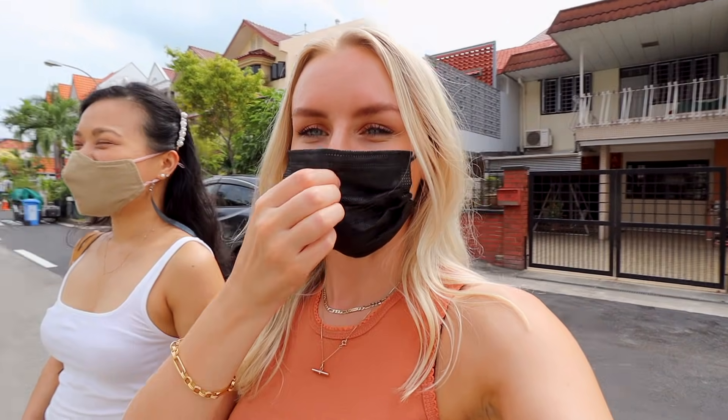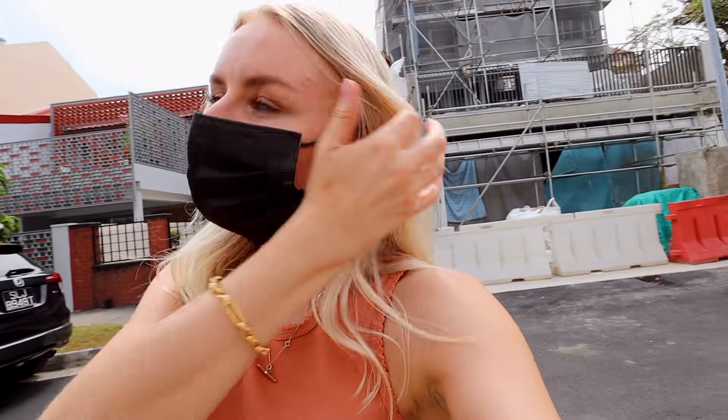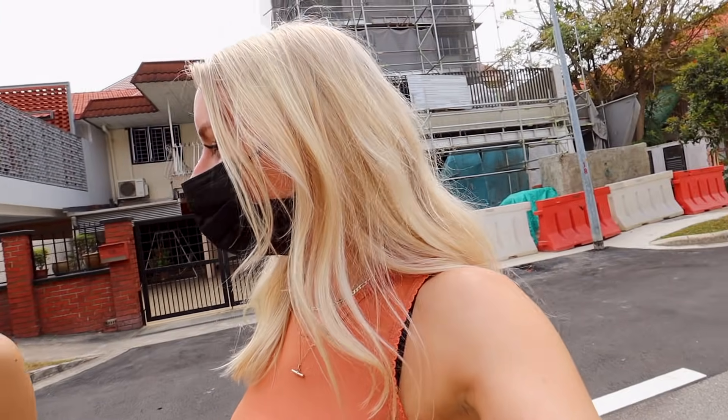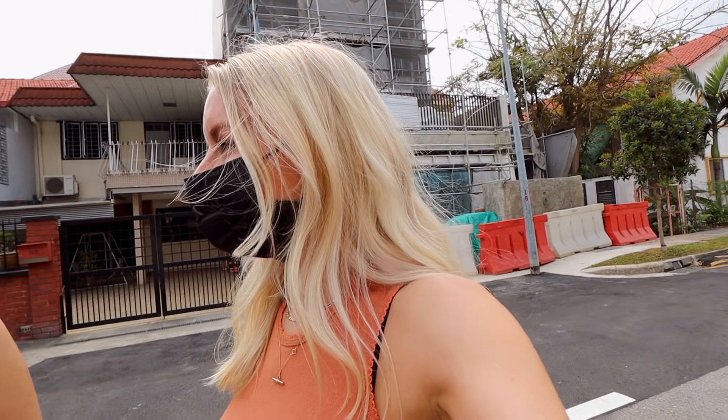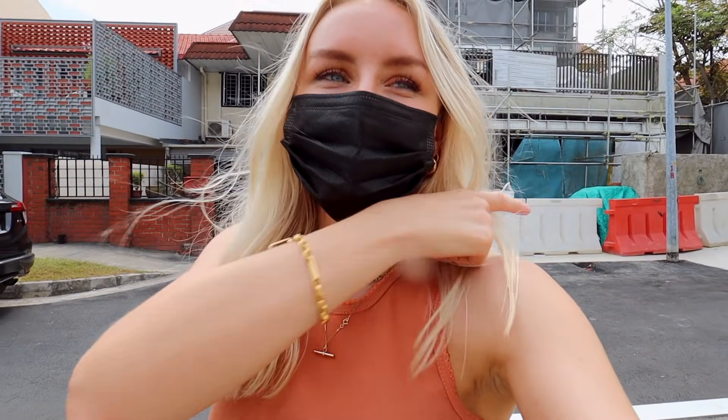So this is Everett Road, guys — I didn't know these ones existed. They're so much more creamy and beautiful. People usually go to Koon Seng Road — that's normally where people go for the colourful houses in Joo Chiat. These ones on Everett Road I think people don't know about as much, so you should definitely come here and see these ones as well.